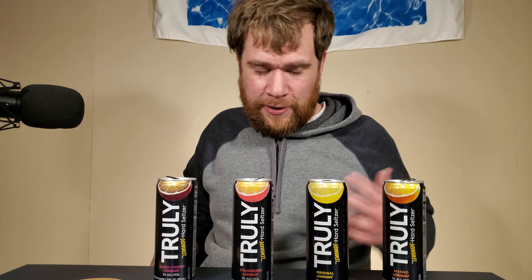So I had already tried to film this, so I've kind of already had them and I already know what they taste like. Let's just run down one more time real quick — my final thoughts. I actually already have them in order: my favorite down here being the mango, then the original, strawberry, and black cherry. I'll run down them one more time and tell you my thoughts.